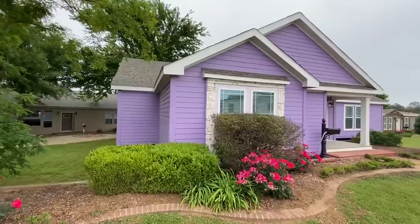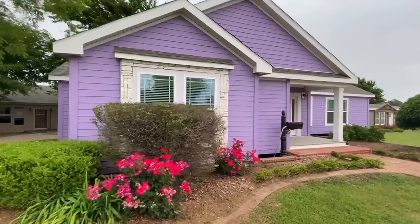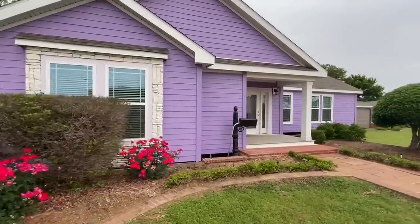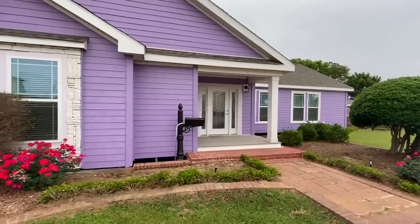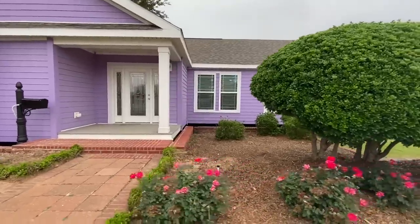And of course, the one that you're about to see today is called The King. It's a four-bedroom, three-bath, 2,340 square foot, beautiful triple-wide home. And you probably can tell from the thumbnail why we liked it. It's purple.